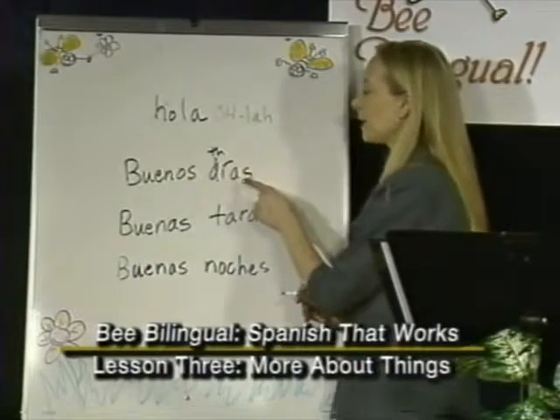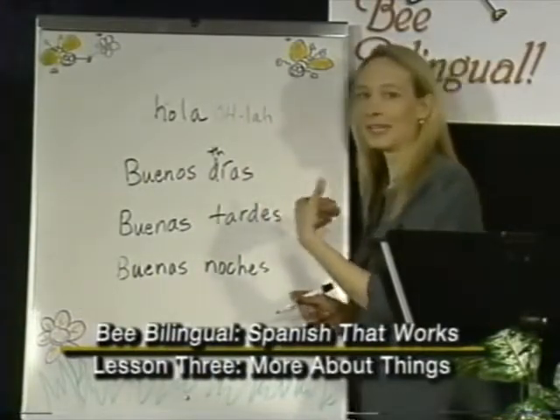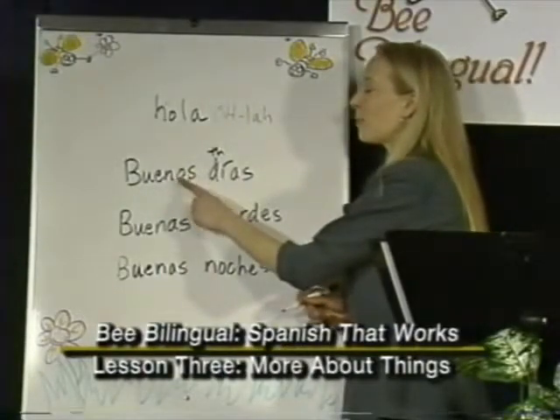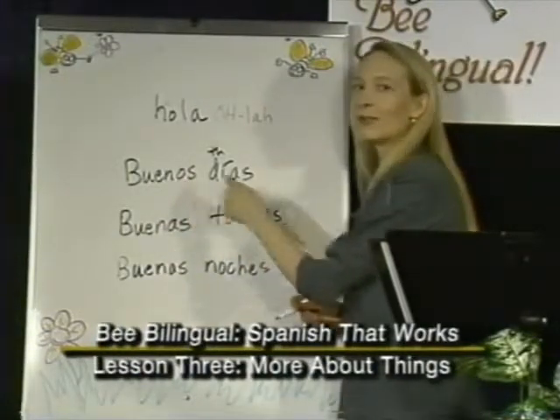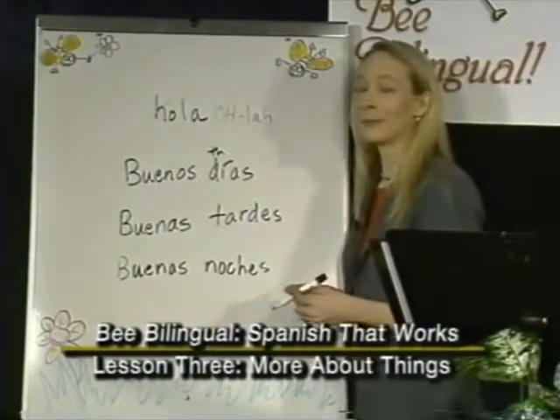The reason it's buenos is because día is a masculine word. We'll discuss masculine and feminine in a later lesson, but it's important because Spanish adjectives agree with the noun they modify. So it's not just a pronunciation mistake if you say buenas — you're actually making a grammar mistake.